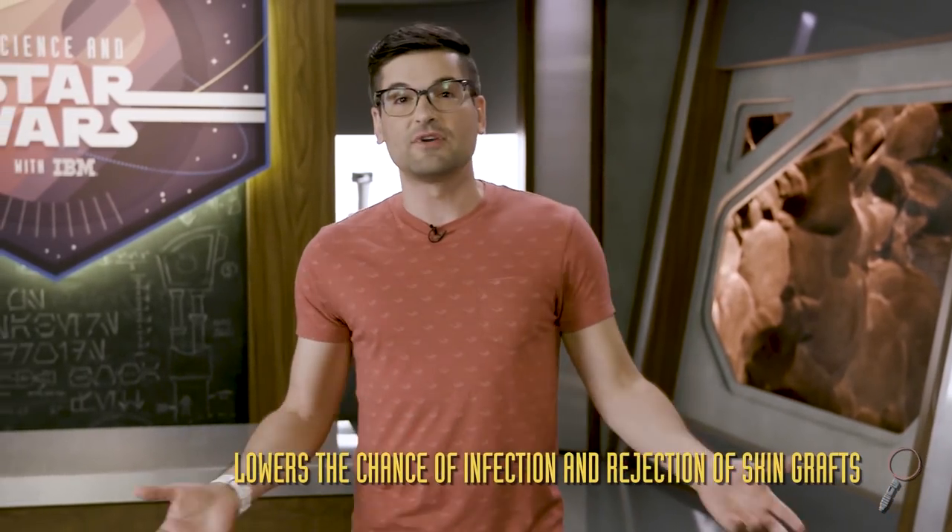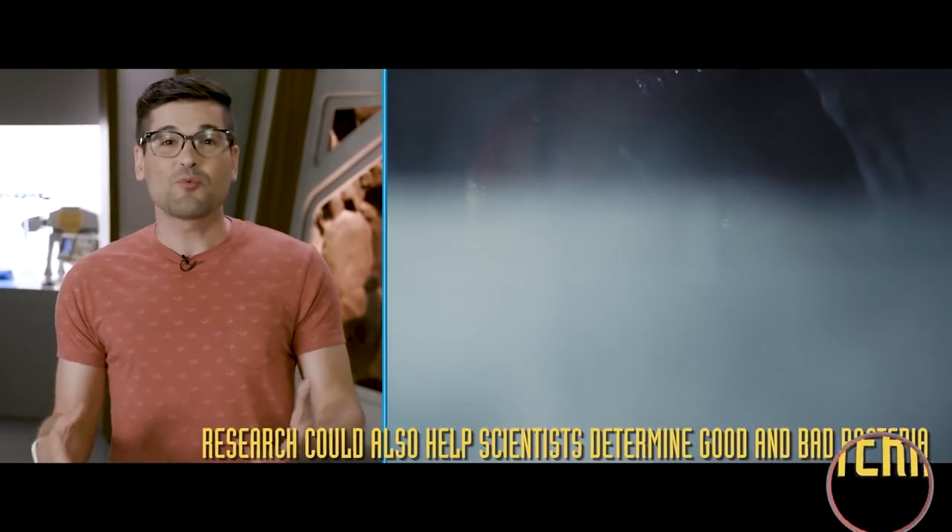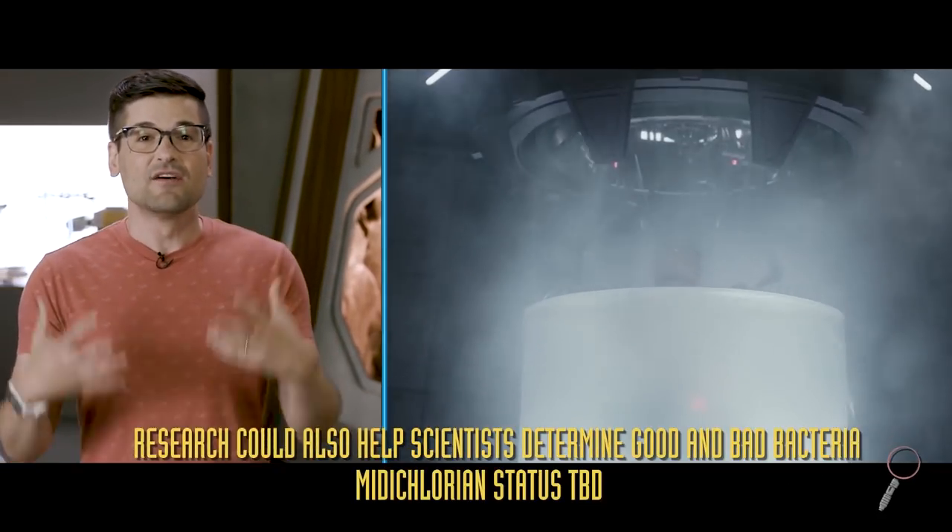Or let's say you get involved in a wampa attack. Scientists are now working on ways to use certain types of skin bacteria to speed recovery. It's even possible one day we could have a bacta tank filled with bacteria — a sort of bactateria tank.